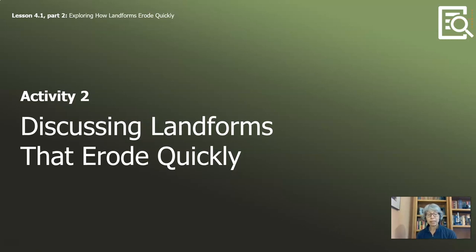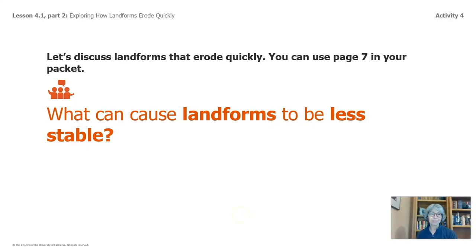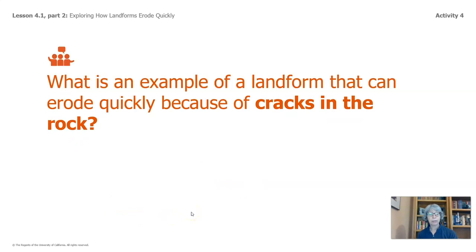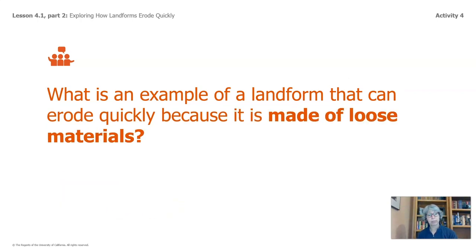Let's look at activity two: discussing landforms that erode quickly. There's a series of questions on page seven in your packet — you might want to pause and answer those questions. What can cause landforms to be less stable? Some of you said loose materials or cracks in the rock. What is an example of a landform that can erode quickly because of cracks in the rock? Some of you said a cave or a mountain. What is an example of a landform that can erode quickly because it is made of loose materials? A beach — some of you also said a valley. These are things you found in the handbook.